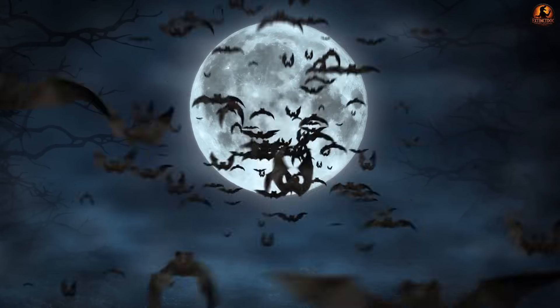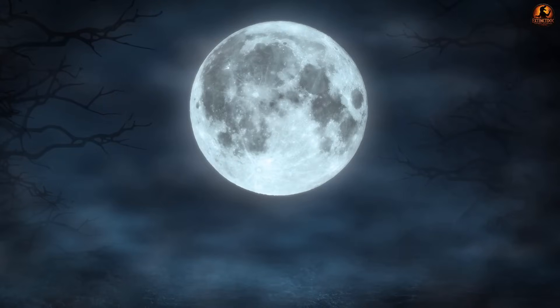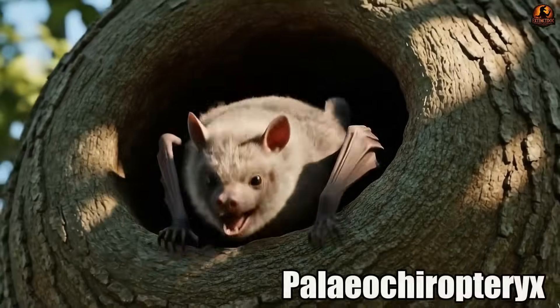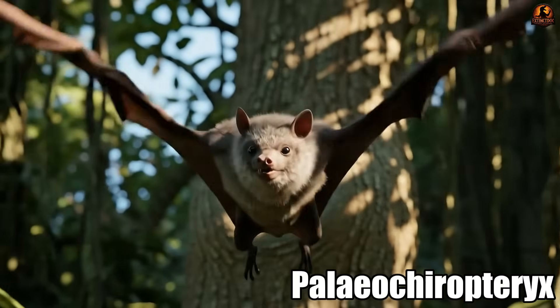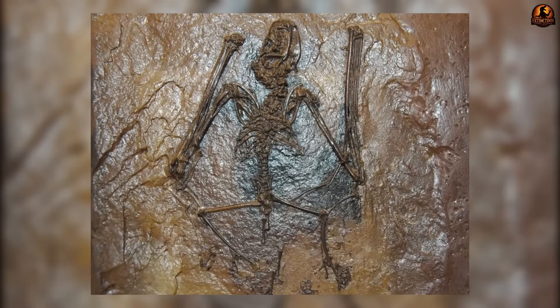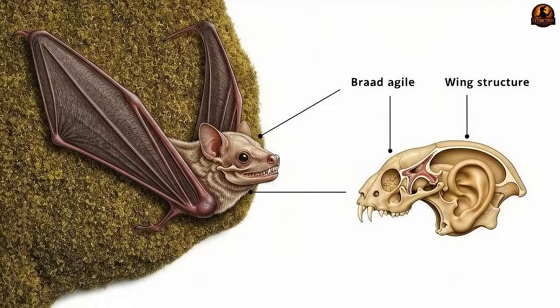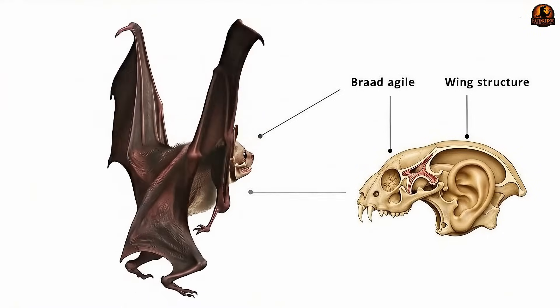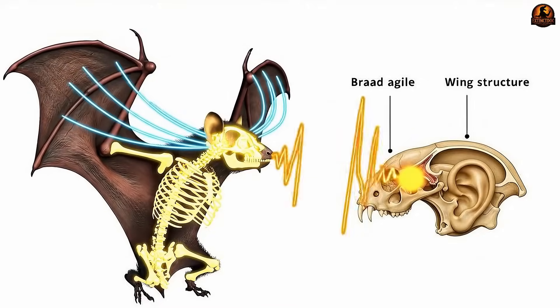What if someone told you that the very first bats flew and hunted in the dark perfectly 47 million years ago? The story of Palaeochiropteryx overturns all assumptions about slow step-by-step evolution. The fossil of this ancient bat doesn't show a halfway creature learning to fly. Instead it reveals a predator that already had both wings optimized for maneuverability and ears fine-tuned for hearing ultrasonic waves.